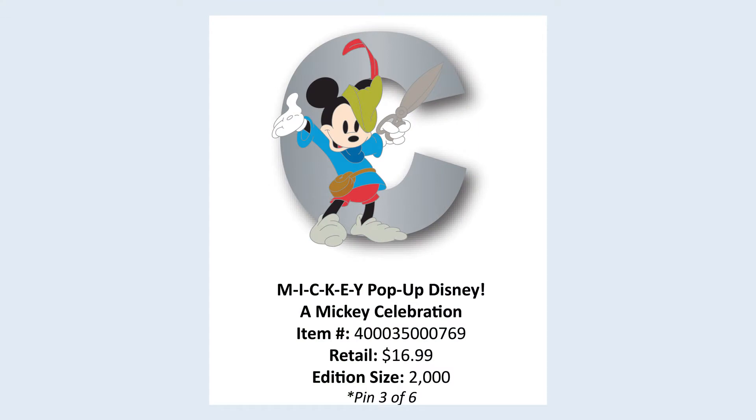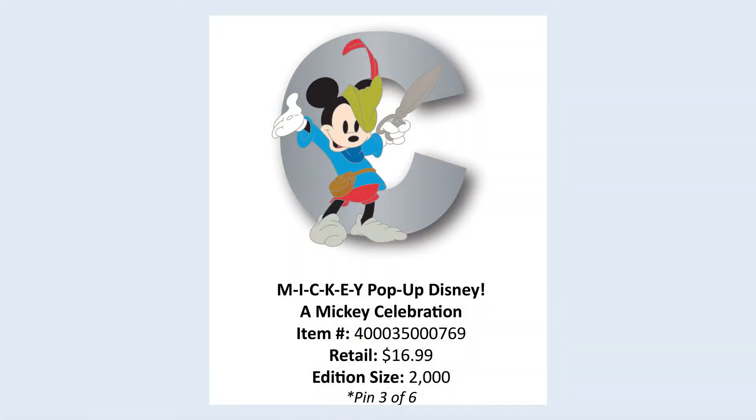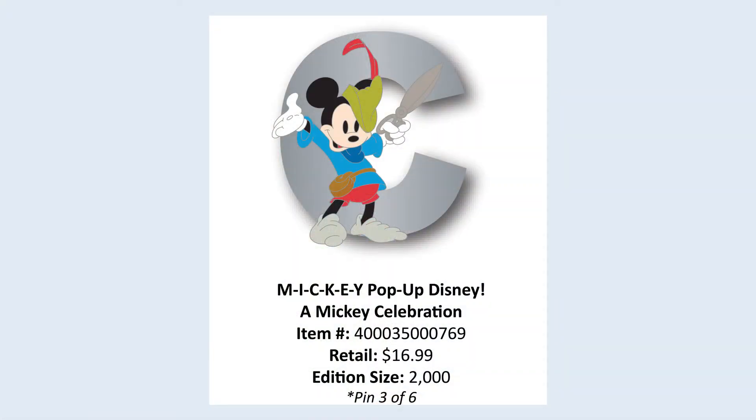At Disneyland specifically — this is one I just found out about when I went to make our one-sheet for the video — they have been doing a six-pin set celebrating Mickey, available at pop-up Disney stores in Downtown Disney. It's a series of pins featuring the letters M-I-C-K-E-Y. This month is C. It is a limited edition of 2,000 and retails for $16.99.